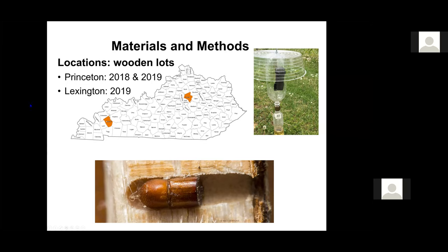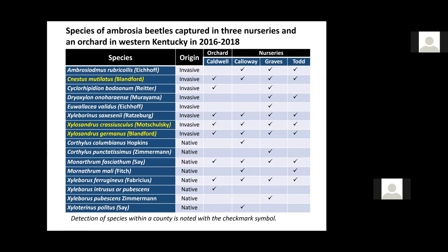The results I'm going to show you are from our sampling this year. What we have here is all the species of Ambrosia beetles captured between 2016 and 2018, only in the western part of the state. You can see here that there are eight invasive species and nine native species. What's also important is that three species were the most abundant — they are highlighted here in yellow. You can also see that in Graves County, most of these species were present.